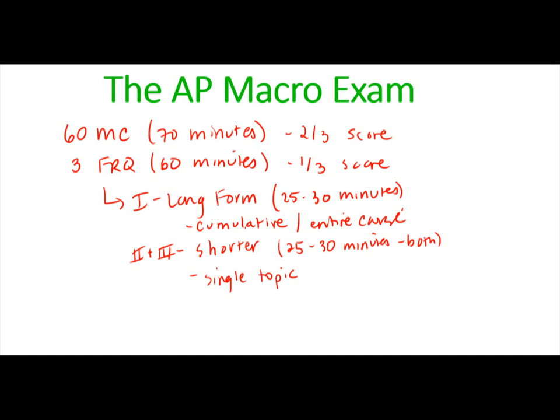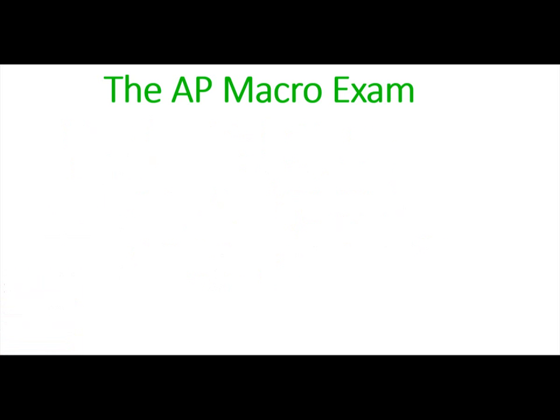In terms of what we'll do in this class to get an idea of what the exam feels like, I run a miniature version of the AP exam. I give you 20 multiple choice questions in 25 minutes, and then either one long FRQ or two of the shorter FRQs.